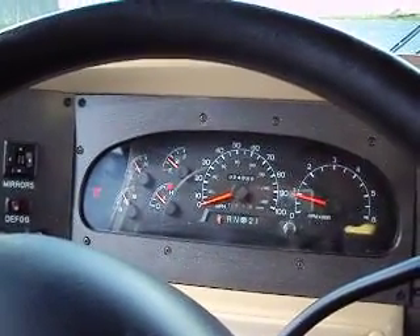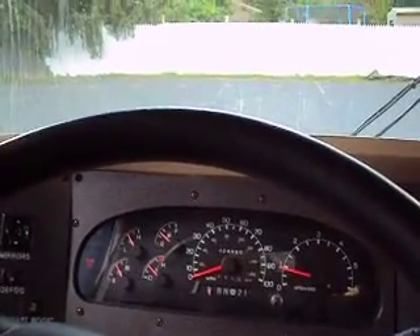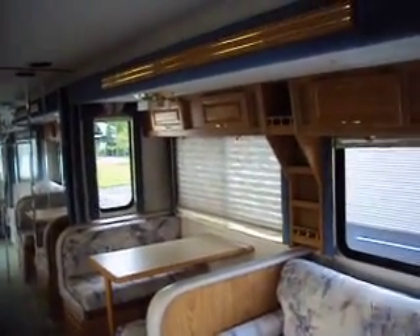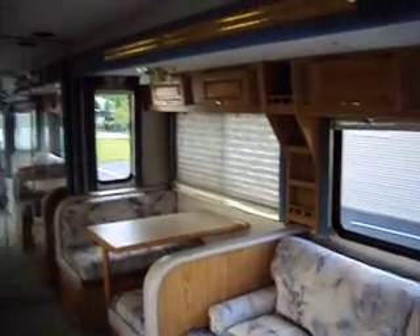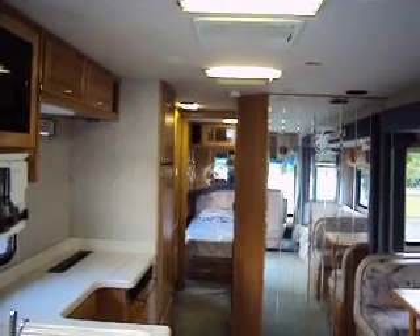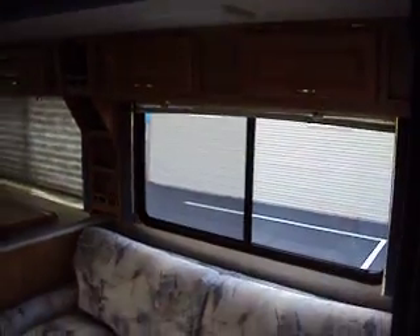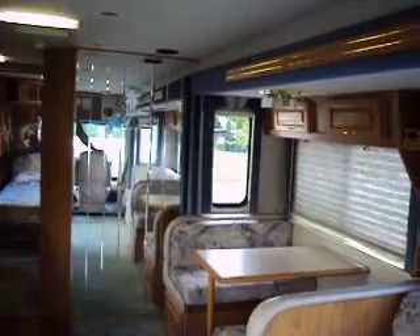You're looking at a 1999 Dolphin Motorhome made by National RV with only 24,000 miles, and it is in nice condition. That's not saying it doesn't need any work. It does need some cosmetic work, and we cannot get the generator to start — it seems like a low battery. It only has 140 hours on the generator.